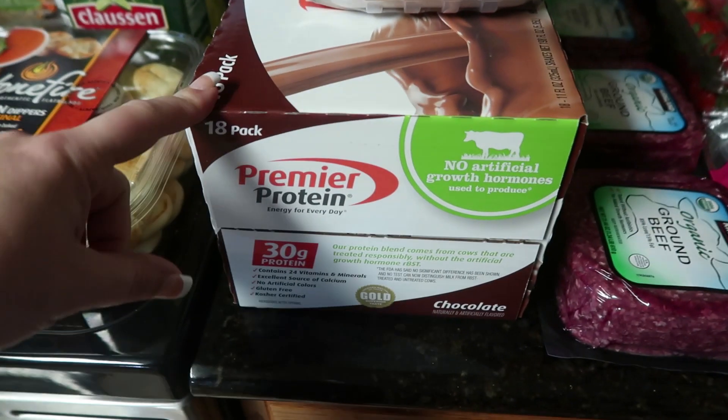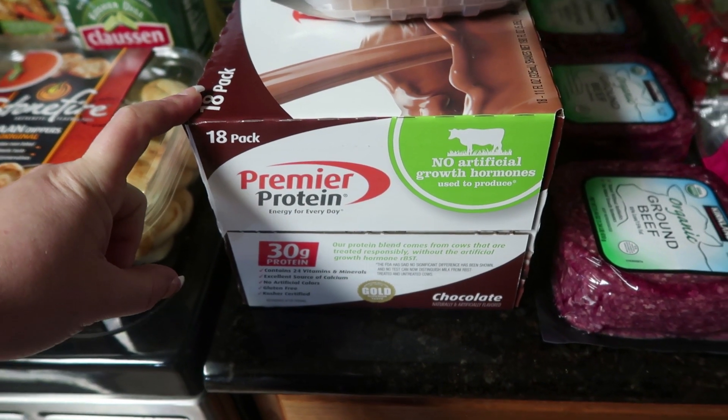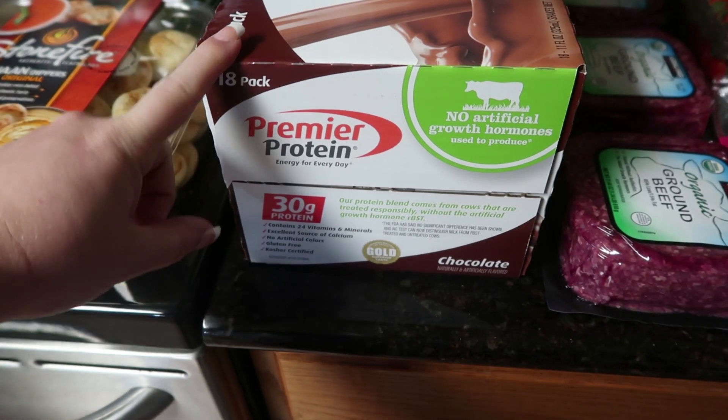Then I went ahead and picked up some Premier Protein — I got the chocolate one because the kids like this one the best. This is an 18-pack and it was $25.